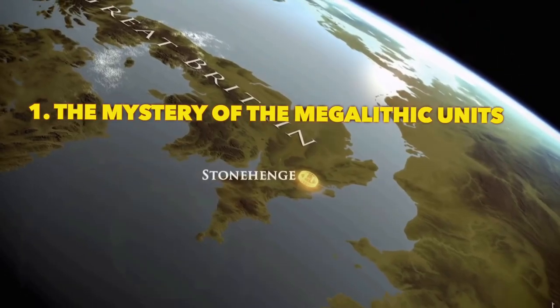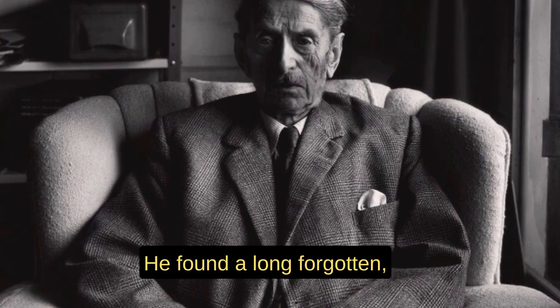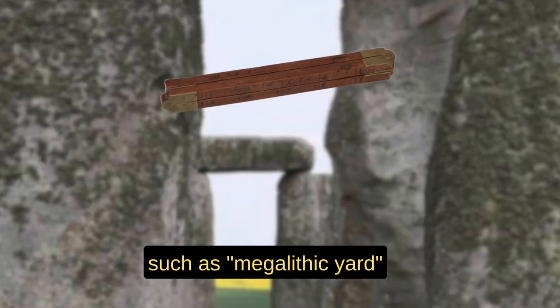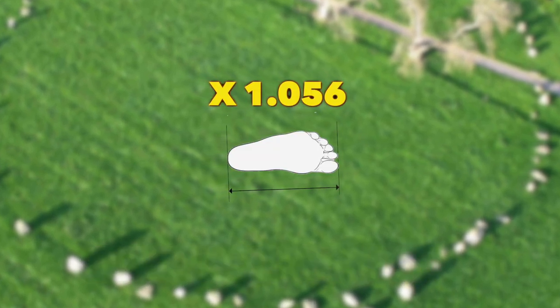In the late 1900s, after exploring and measuring hundreds of ancient megalithic sites across Great Britain, Professor Alexander Thalm made a groundbreaking discovery. He found a long-forgotten intricate measurement system that the ancient builders were using. He called the units megalithic units, such as the megalithic yard or megalithic long foot. One long foot equals 1.056 modern feet, which is a very interesting number.